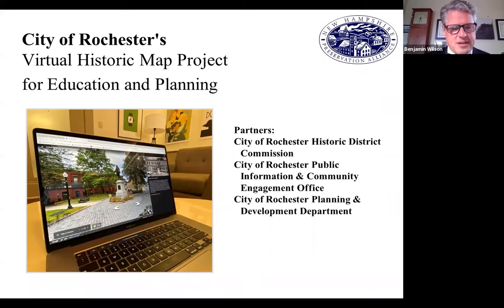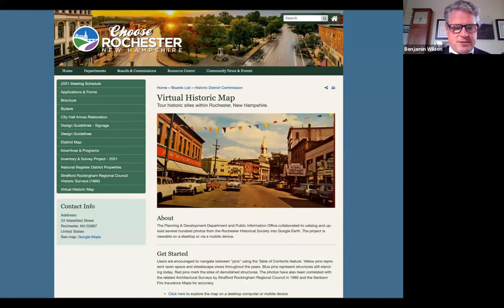Our next award goes to the City of Rochester's Virtual Historic Map Project for Education and Planning. The City of Rochester Planning and Development Department, Public Information Office, and Historic District Commission collaborated to create a photographically rich online map that dramatically increases the public's access to information on historic resources in the city.